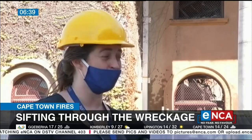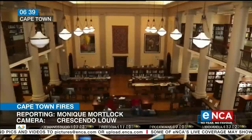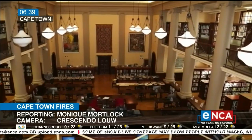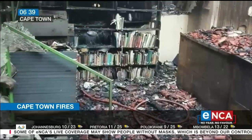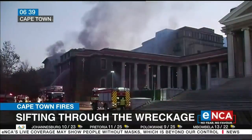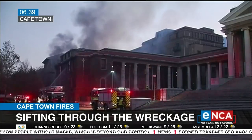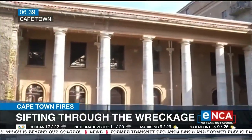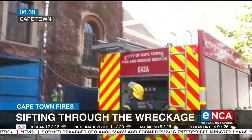The absolute horror of coming to terms with that loss is something we're still going through. Decades of work by the University of Cape Town's special collections team has been reduced to rubble. The 90-year-old Jagger Reading Room was no match for a blaze that broke out on 18 April on Table Mountain, housing one of the most extensive collections of African Studies material in the world. The loss of the building is devastating.